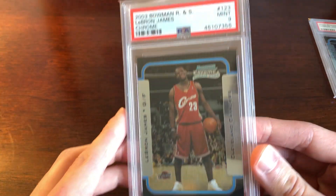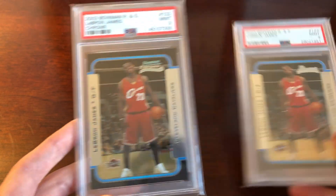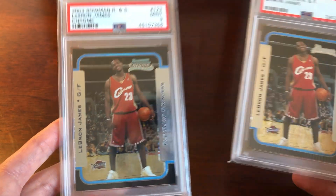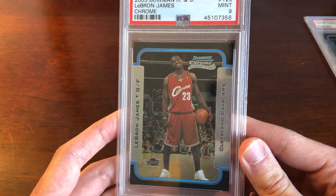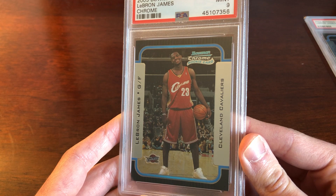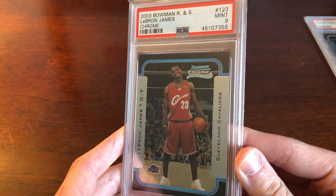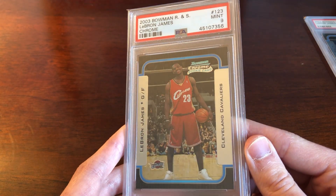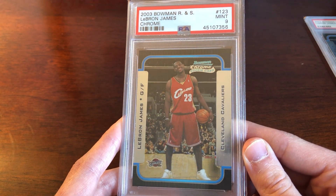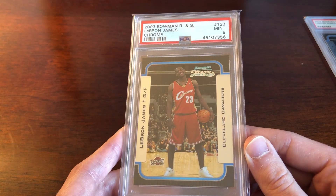If you've got a little more budget, there's also the Bowman Chrome — the Chrome version of the same card. It has a nicer stock and nicer finish, showing him in that Cleveland jersey on a court with fans in the background. It's a nice picture, and I highly recommend these. I think these cards are going to be appreciating in value a lot, and I would encourage you to target them.